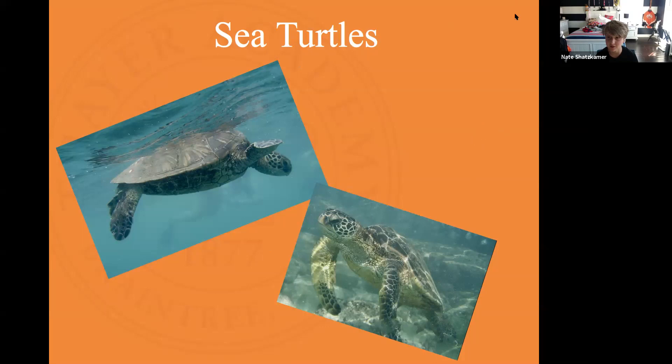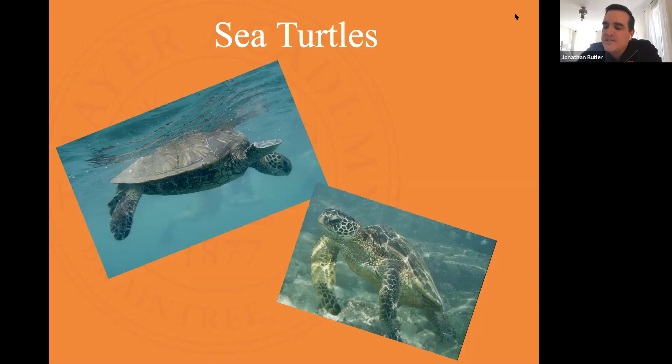Can you tell us what those seven species are? There's the leatherback, loggerhead, green sea turtle, hawksbill, flatback, olive ridley, and Kemp's ridley. Great — seven species of sea turtles. What do we know about them? Ella? They are all endangered. The olive ridley is the closest one to being off the list.